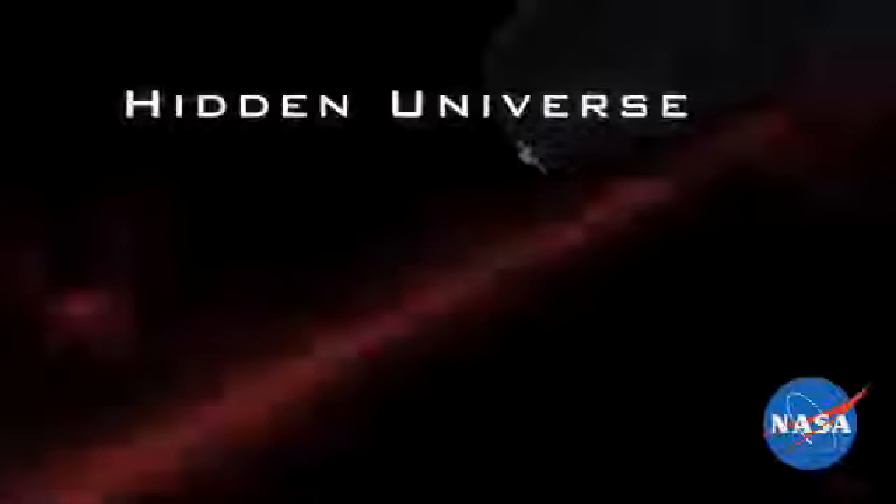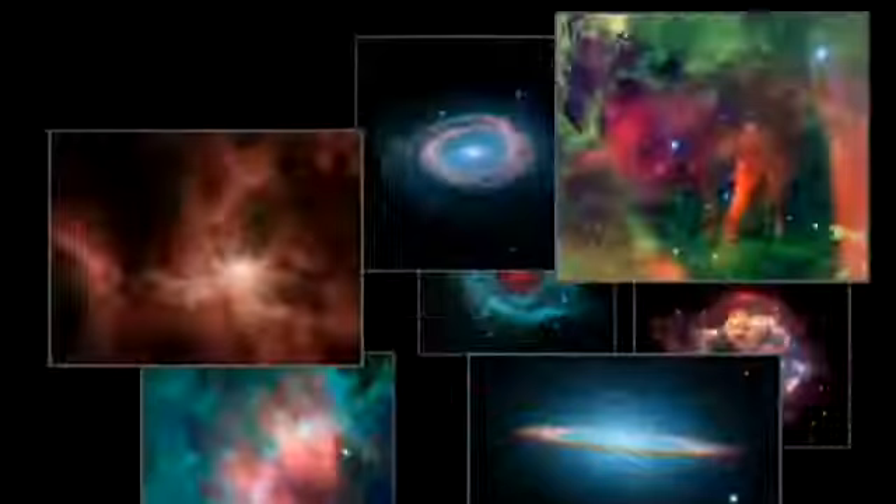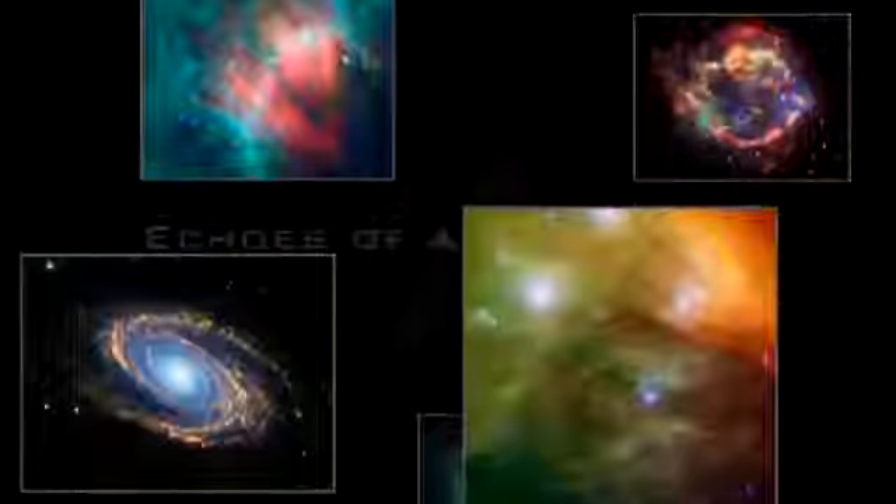It's the 17th century supernova that nobody saw. But telescopes in space and on Earth have teamed up to look back in time and study it today. The Hidden Universe Showcase explores exciting new results in infrared astronomy from NASA's Spitzer Space Telescope, with your host, Dr. Robert Hurt.